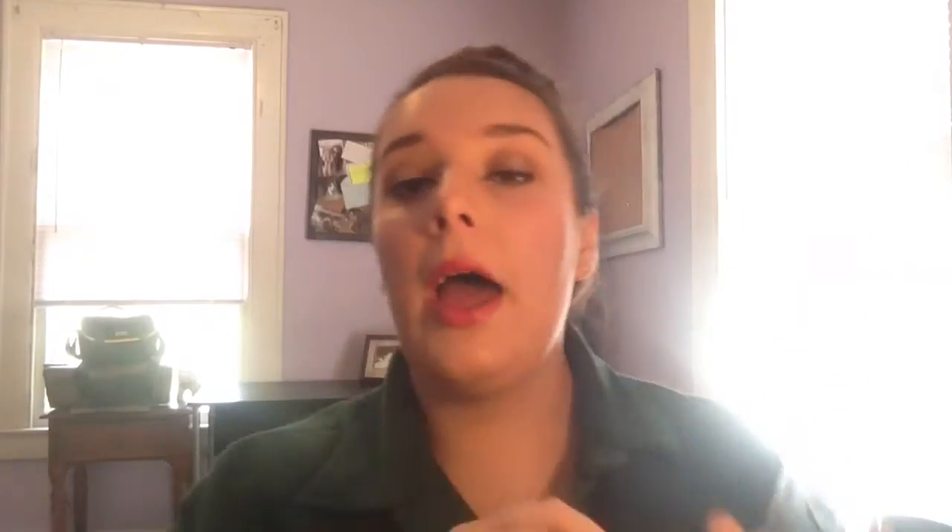Now to makeup — my Milani Brow Fix Kit in Medium. I've seen so many people on YouTube rave about this. It has a highlight and two brow colors as well as a couple little tools, though I don't use the tools. The highlight is very pigmented and can be great as an all-over lid color. The two matte brow colors are also great for the brows, the crease, or as eyeliner. I just use brow number two — it has no red in it. I believe this is like six or seven bucks. It is freaking amazing.